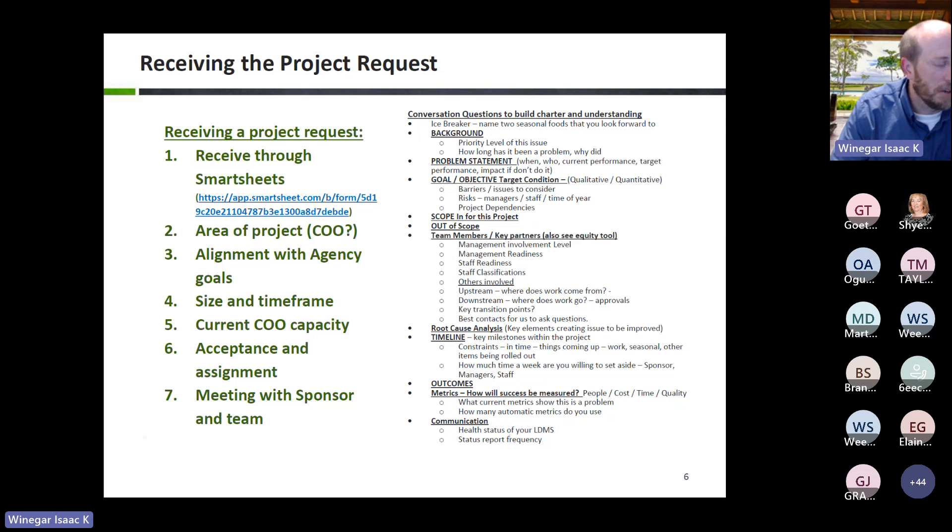We want to find out a lot of baseline information: How do you know this is a problem? How long has it been happening? Do you have metrics around it? Is this a one-time incident or is it happening daily or weekly? That conversational interview approach helps us define the scope — what's in and what's out — and keeps conversations open-ended.